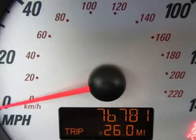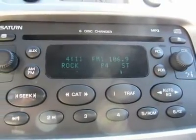Remote keyless entry, security system, speed control, spoiler, tachometer, and tilt steering wheel.